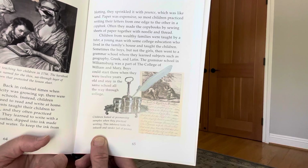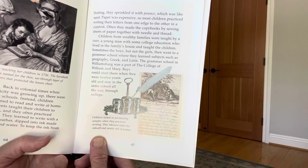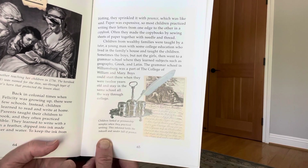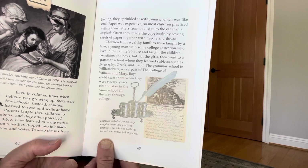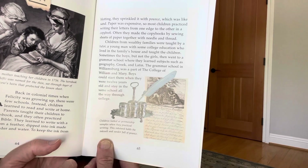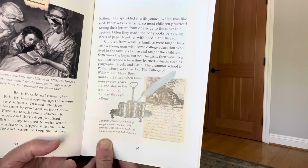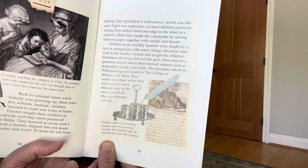Children from wealthy families were taught by a tutor — a young man with some college education who lived in the family's house and taught the children. Sometimes the boys, but not the girls, then went to a grammar school, where they learned subjects such as geography, Greek, and Latin.